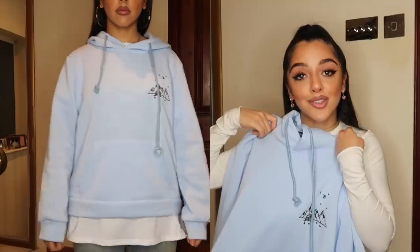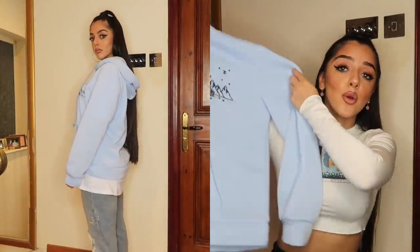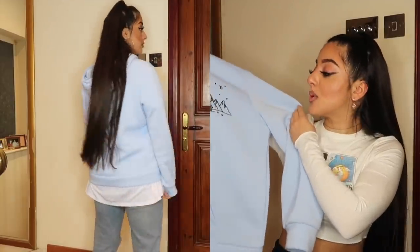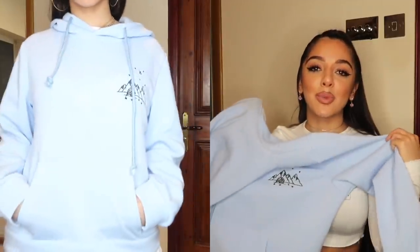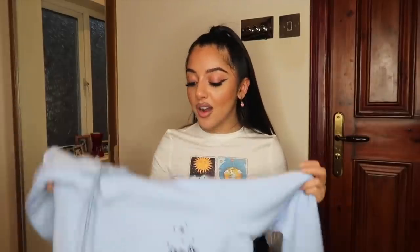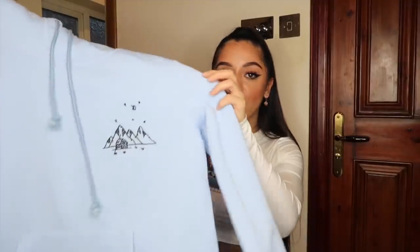I have not taken off this hoodie since I got it — I sleep in it, go to the shops in it, and will wear it over my gym clothes. It's so soft and cute in this super baby blue color. I don't have a hoodie in this shade — everyone has basic white or black hoodies — so I really wanted this one. It has a little mountain print on it and is just soft and adorable.